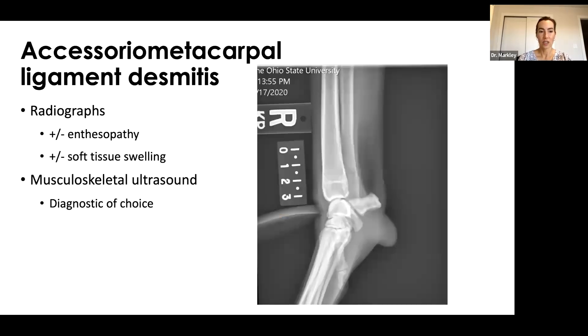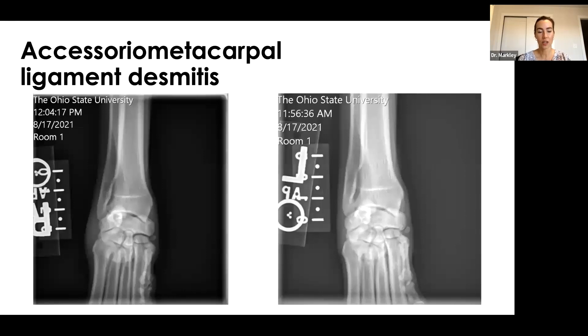Radiographs are fairly unhelpful for the accessoriometacarpal ligament — sometimes showing enthesiopathy or soft tissue swelling, but often unremarkable. In general practice, you'd see a little soft tissue swelling on the lateral carpus and call it a sprain, prescribe rest and NSAIDs. That helps temporarily, but as soon as they return to activity, lameness recurs. These cases are being diagnosed with musculoskeletal ultrasound.